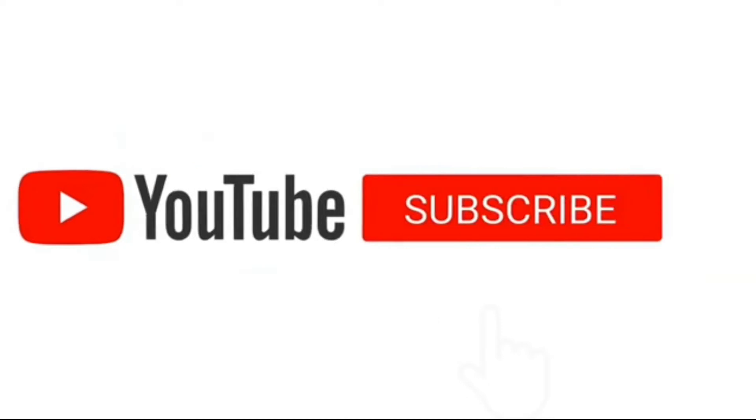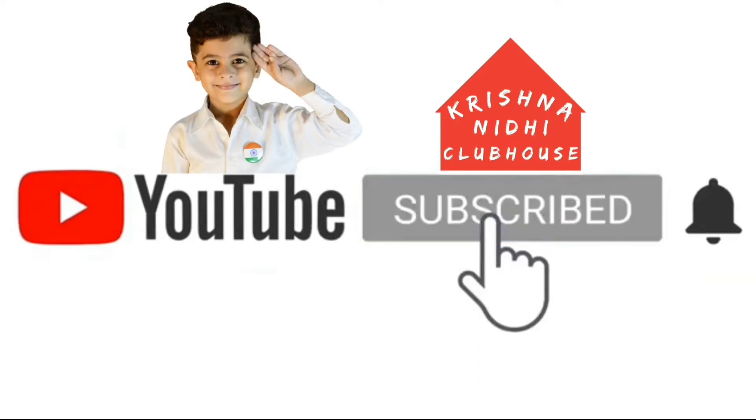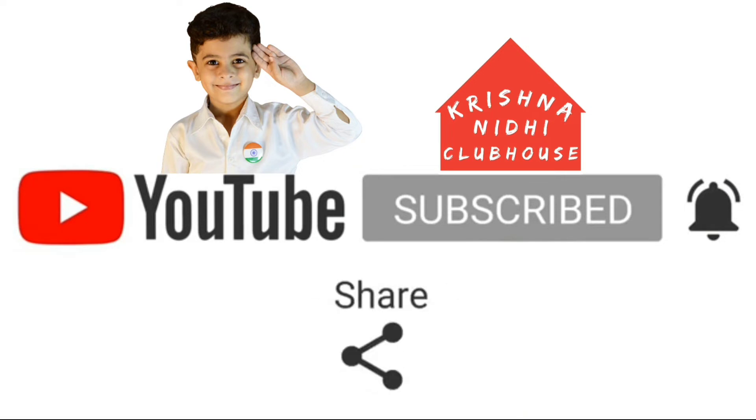I hope friends, aapko the simple present tense ka concept achhe se samajh mein a gaya ho ga. We will meet in the next video with a new topic. Till then, thank you, bye bye. Hope you like my video. Please subscribe and like to our channel. Thank you, bye bye.